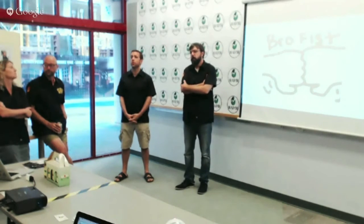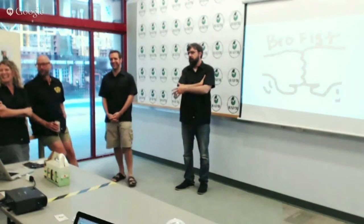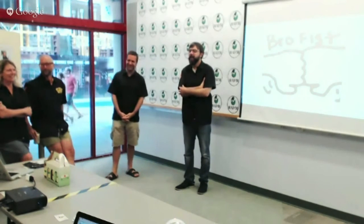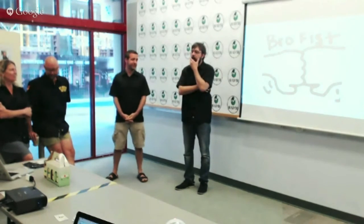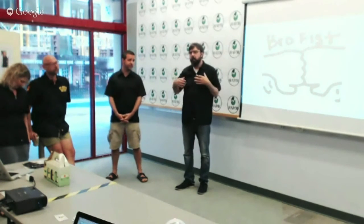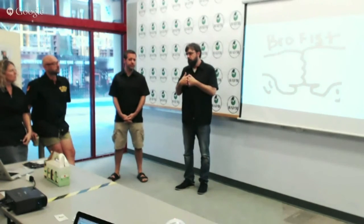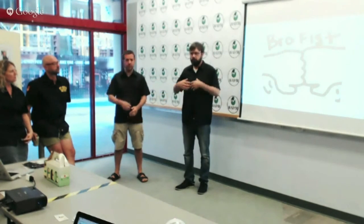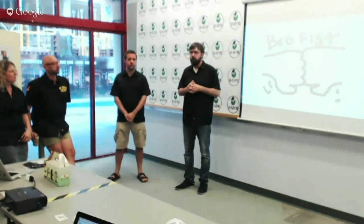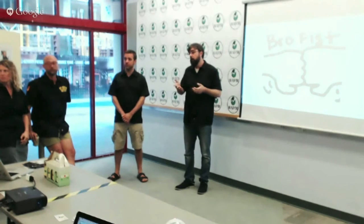On the minimum order to get started: we've done some preliminary math, and we think we need to sell about 300 growlers a month to have an actual company. If we can't do that, we might want to pack it up and do something else.